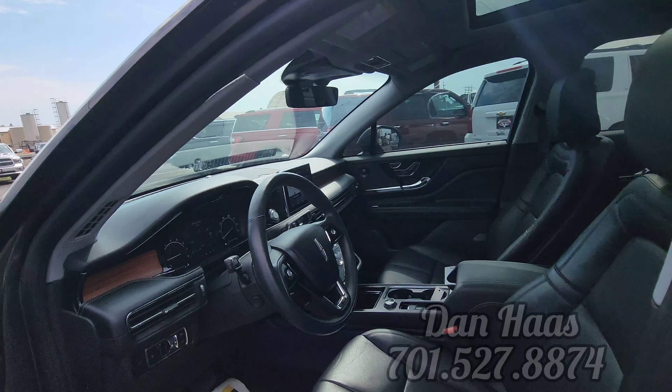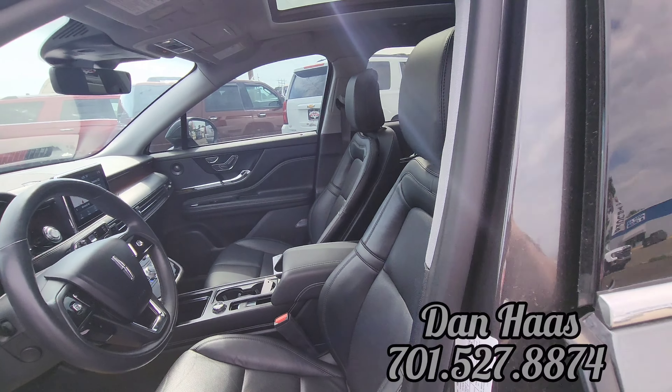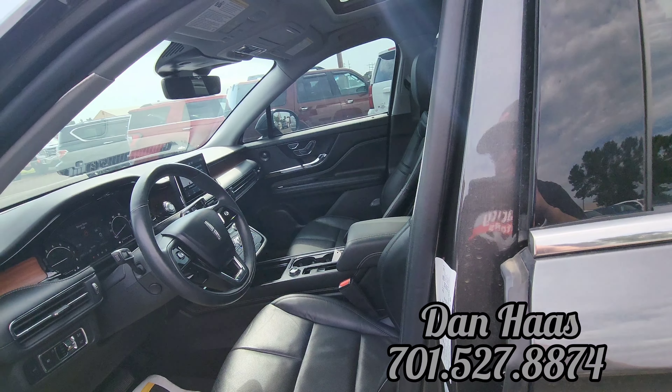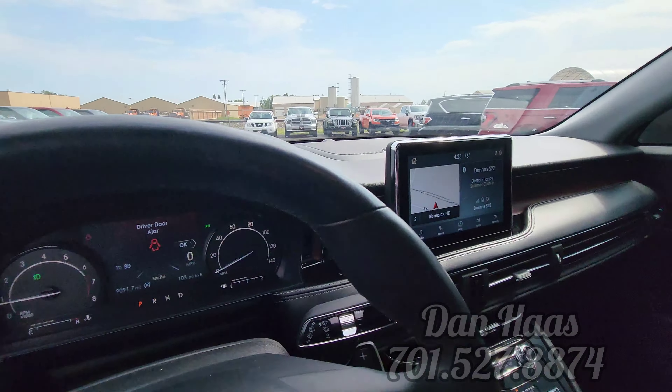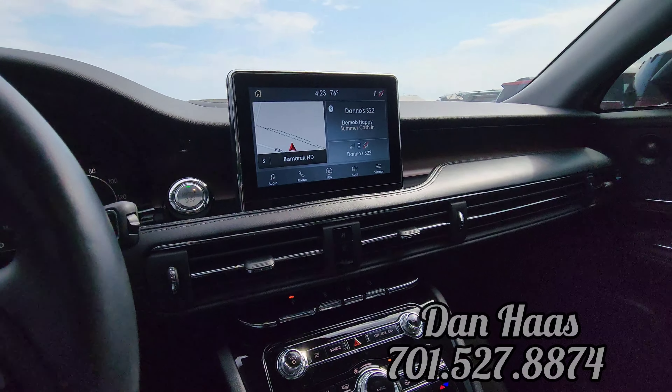My favorite part too — it has ambient lighting. So at night your cup holders will light up in whatever color you choose, and the floorboards will light up as well. Very cool. Wow, look at this dash.